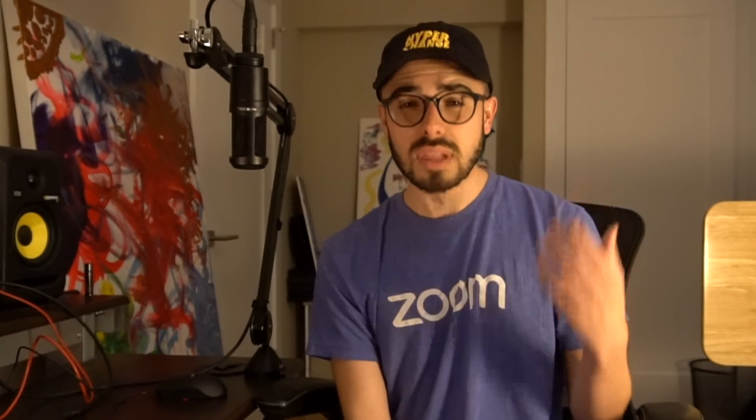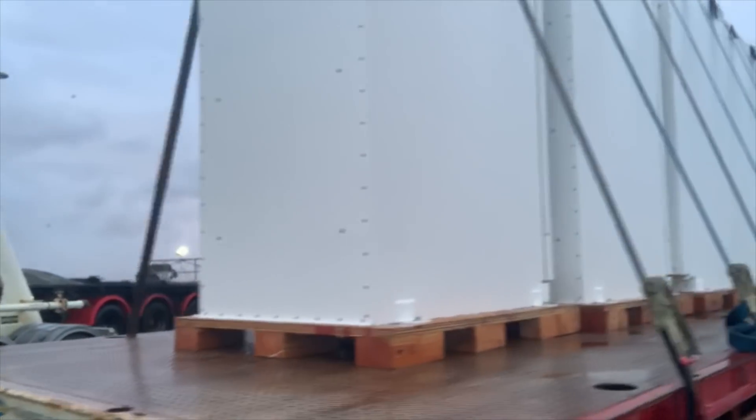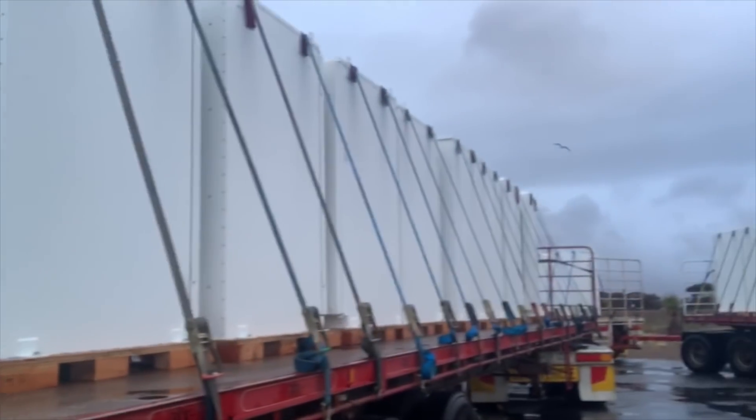Now it looks like they're actually significantly expanding that project and ramping it up in a huge way. This is a big deal because this was the biggest and first validation of Tesla's grid-scale battery technology. At the time it was the world's largest battery. The South Australian government was amazed at how it was working, was saving money from it, and now it looks like they've placed this follow-on order. I'll show you the footage right now — literally trucks and trailers full of these Powerpacks.